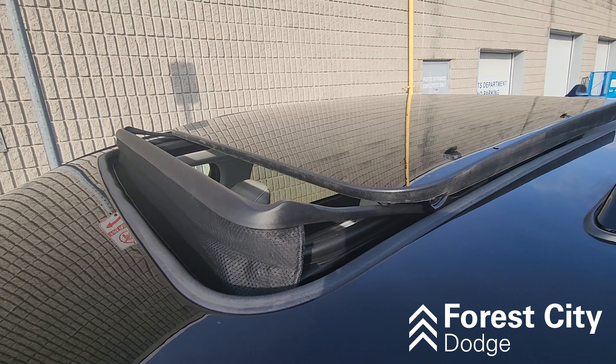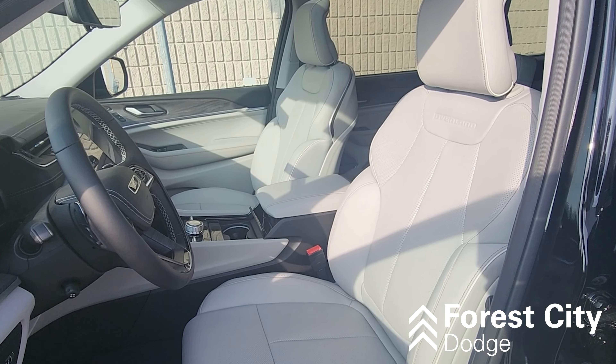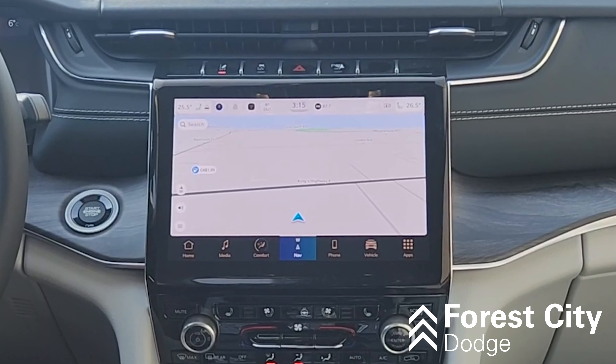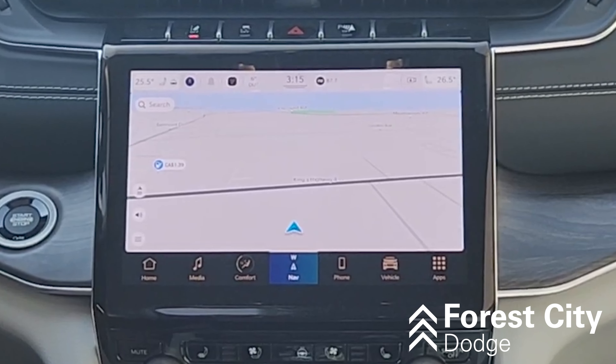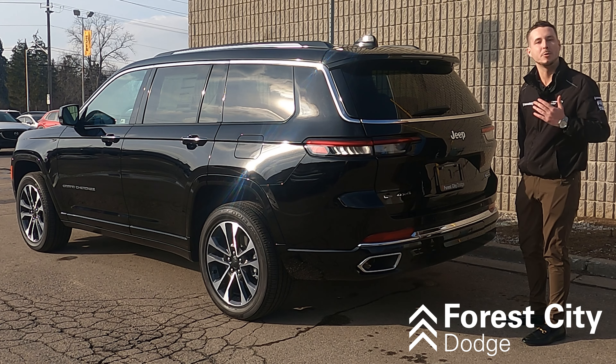On the luxury side, we have dual pane sunroofs, front heated and ventilated seats, second row heated seats, a heated steering wheel, a 10.5 inch cluster display, and Uconnect 5 with an 8.4 inch touchscreen. And for the back, we have a hands-free power liftgate.